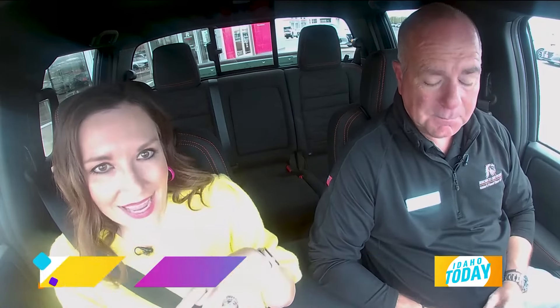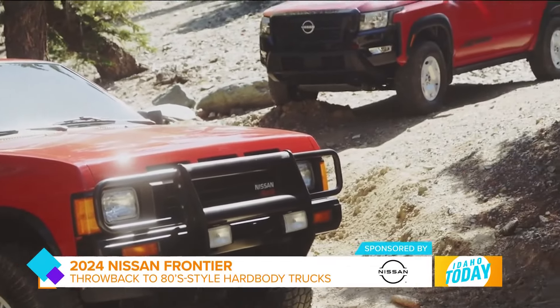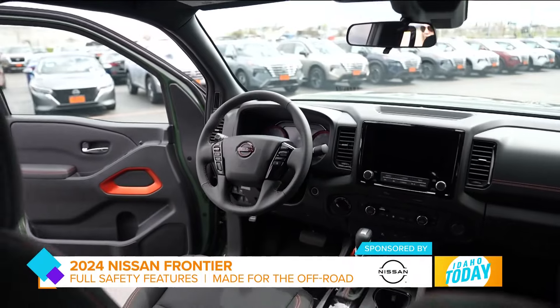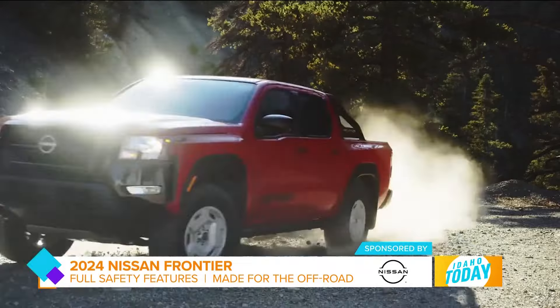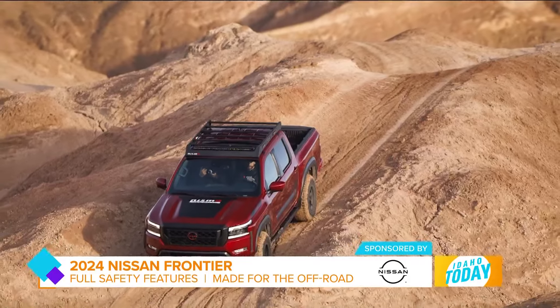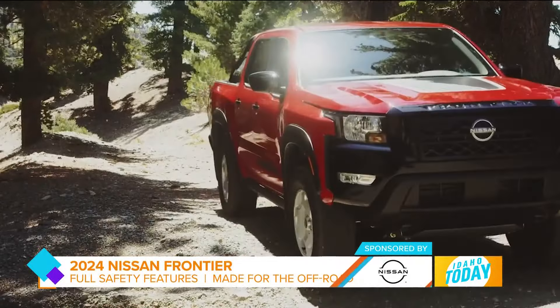While this looks rad like the 80s hard body, it has all the modern bells and whistles that we've come to expect and love from Nissan — including safety features. It's got Nissan's exclusive around-view monitor with off-road mode, because this car is built for being off-road.